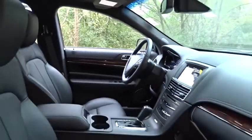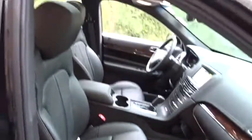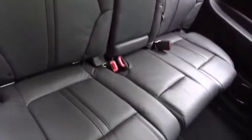Here are some of this vehicle's great options: back-up camera, power passenger seat, lane departure warning, navigation system, keyless entry, power liftgate, traction control, stability control.